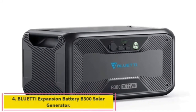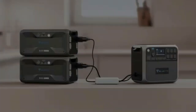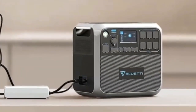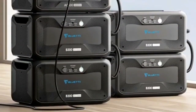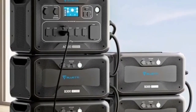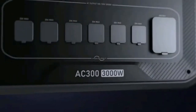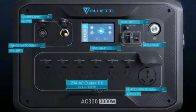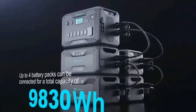Number 4: BLUETTI continues its quest to deliver a sustainable future using eco-friendly energy storage solutions that offer peace of mind at home, light portable power on the go, and solar technology to keep them running without the grid. For a limited time, you can take advantage of discounted prices on home battery backup systems like the AC300 plus B300 combo.